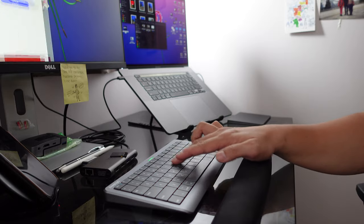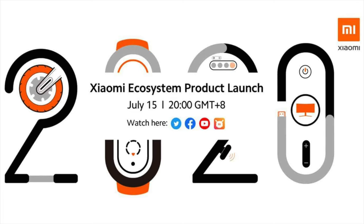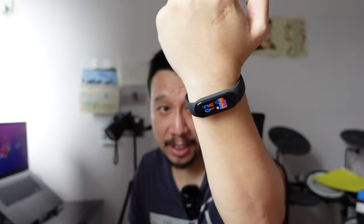Before I get to this keyboard, I want to give a quick shoutout — tonight in about four or five hours I'm going to be live streaming the launch of Xiaomi's new smart products. They're going to launch several products that will be part of its ecosystem, and Xiaomi has partnered with me to do a giveaway.